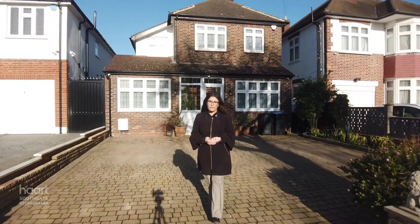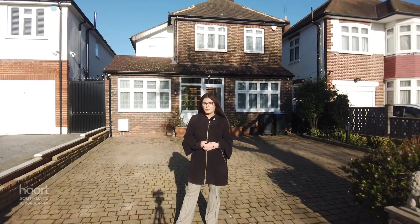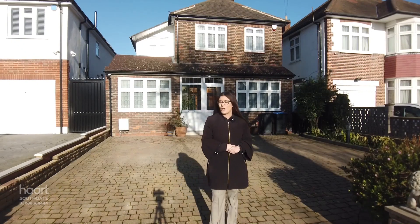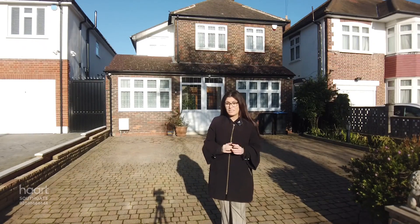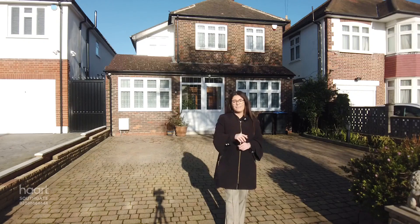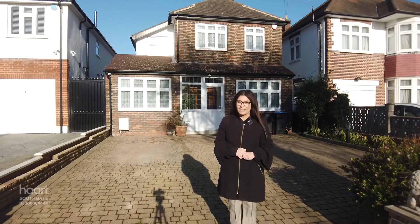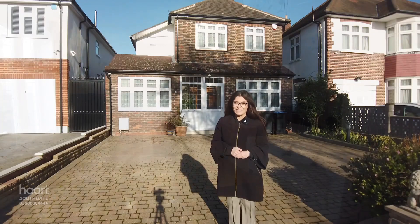Hello everybody, I'm Joanna from Hart, and today I'm on Lay's Gardens, located on a residential turning just off of Cockfosters High Street, to give you a closer look around this four-bedroom detached home. This property is ideal for growing families that are looking for both space, luxury, and location. The property is within walking distance to great transport links, local schools, and all the shops and boutiques on offer on the High Street. Let's take a closer look inside.